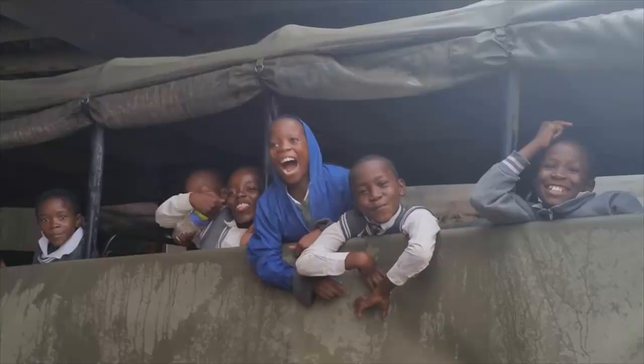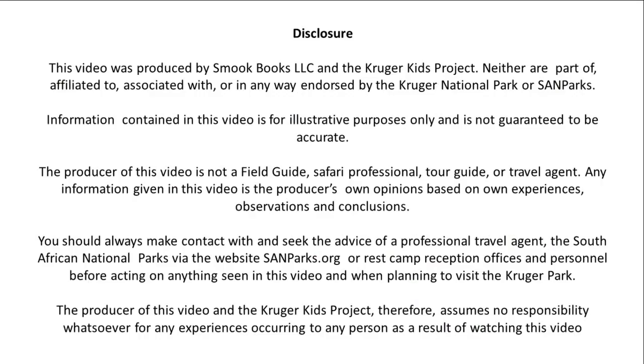This brings me to the end of my video about the Pretorius Kop rest camp. If you found it useful, please give it a thumbs up below, as that improves its Google ranking and thereby indirectly supports my Kruger Kids project. Thank you for watching. Enjoy the book and your trip to the Kruger.